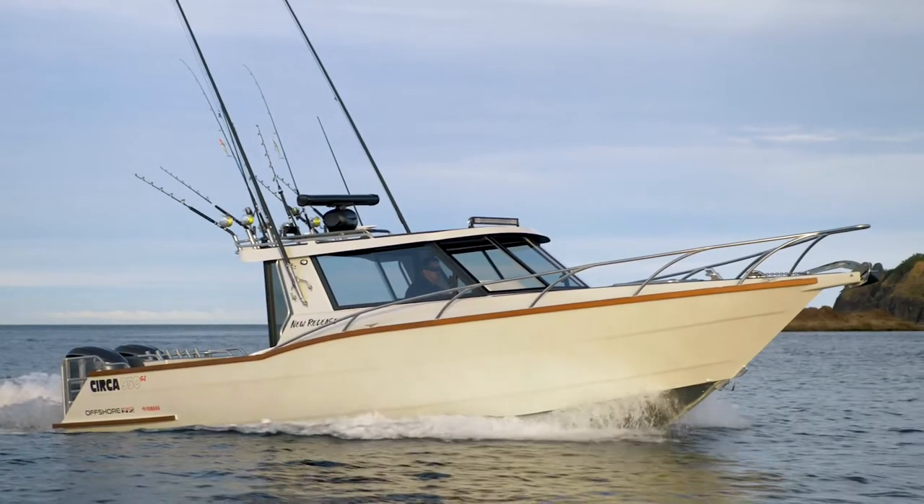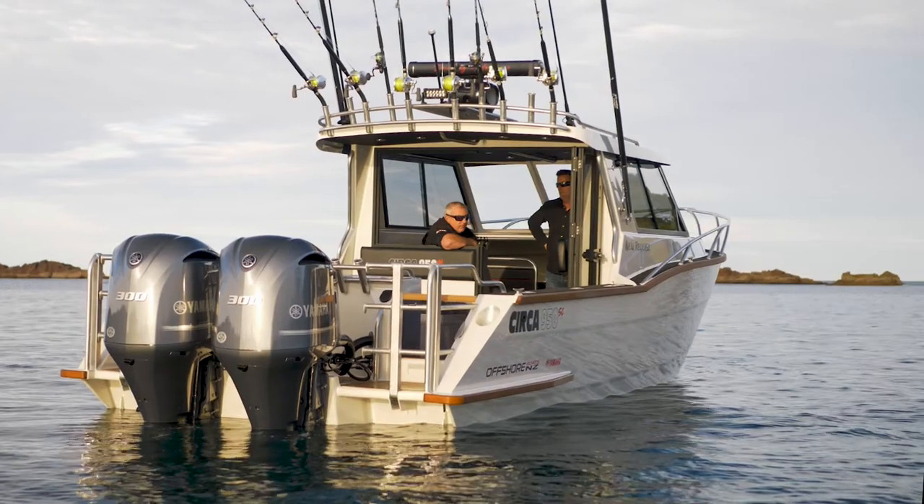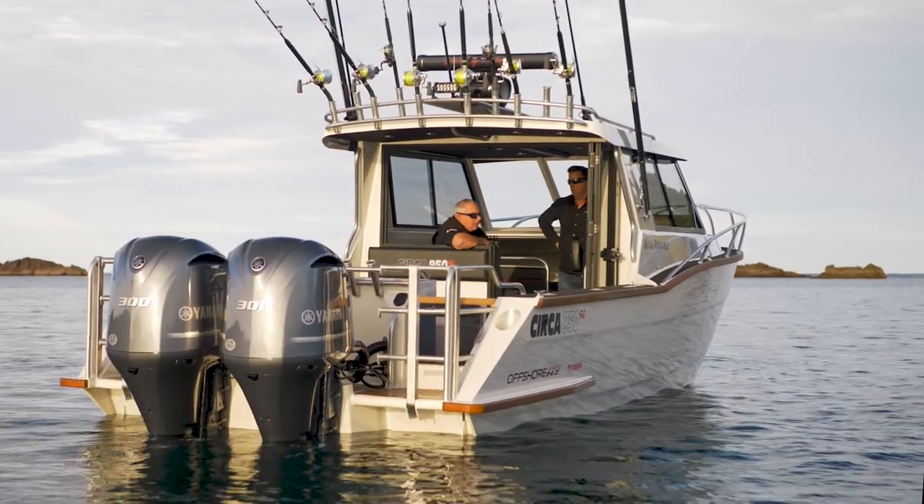It's actually a special boat. It's blown me away. I've driven a lot of boats and it would be the best big trailer boat I've ever driven, hands down.